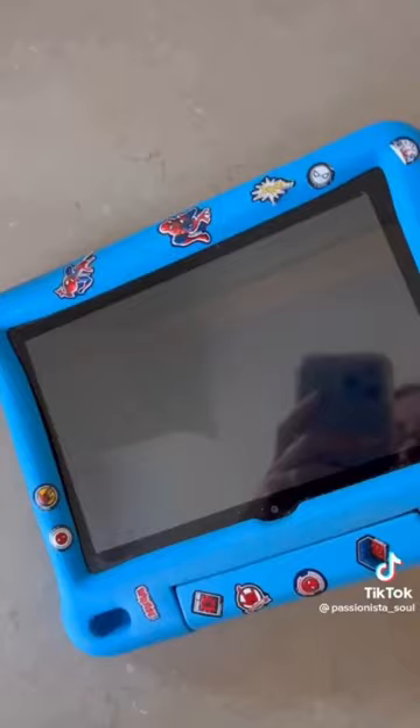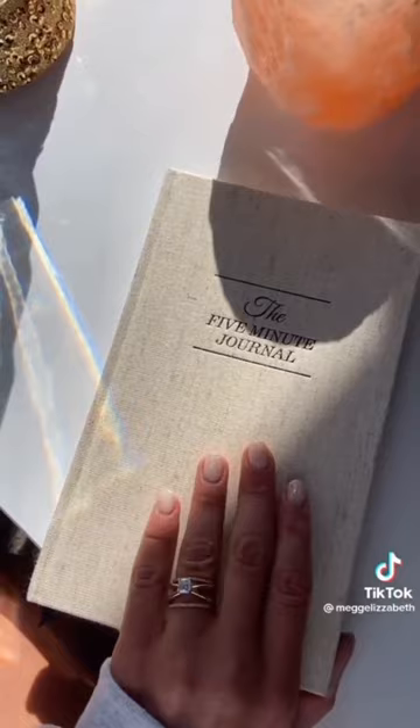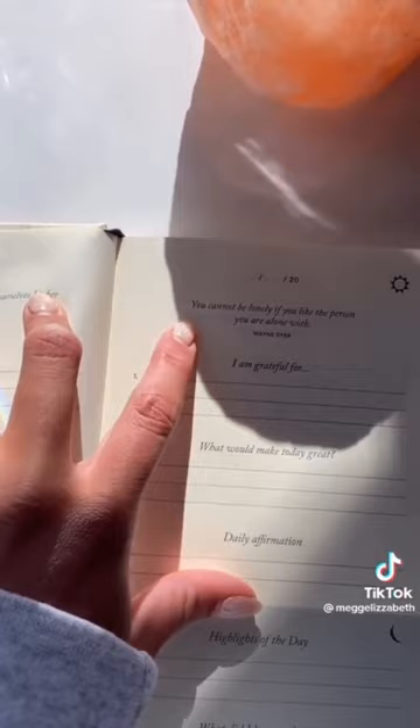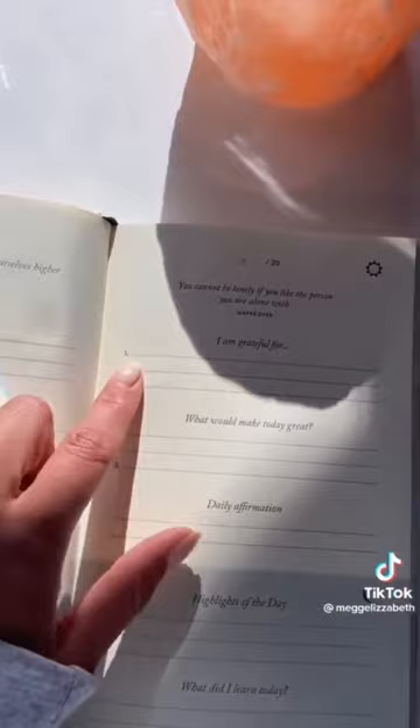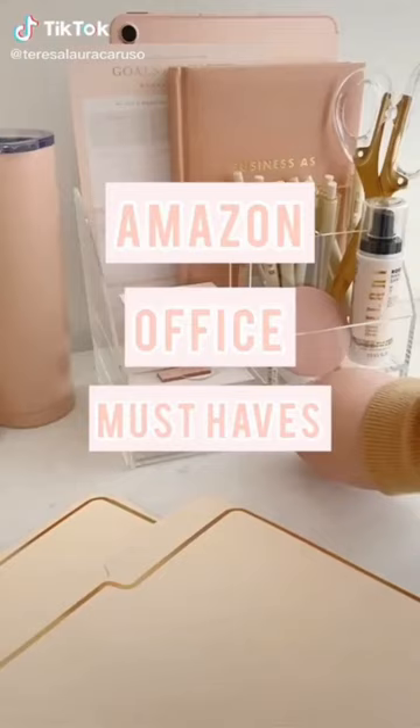This is the Five Minute Journal — I get mine on Amazon and this is my third one. When you open it, it gives you the date at the top, a quote, and sometimes a little homework task. Then you list three things you're grateful for, three things that would make the day great, and a daily affirmation. At the end of the day you recap the highlights and what you learned.